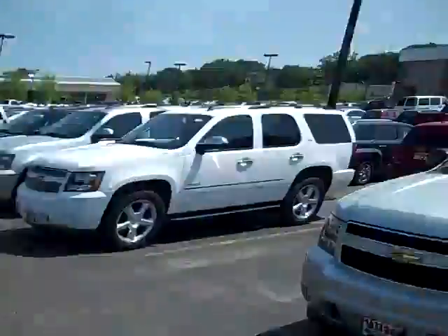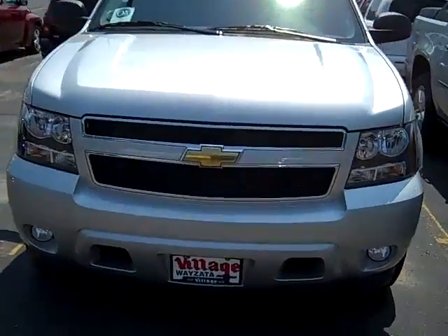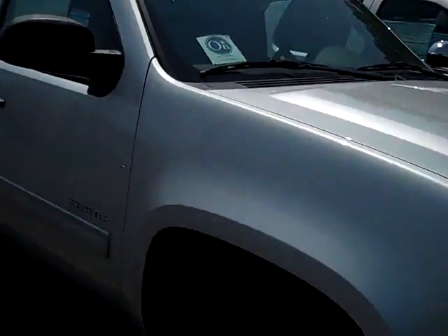Hi, I'm John Walters, Internet Manager over at Village Chevrolet in Wyazetta. Here I've got a new 2010 Chevy Tahoe 4-wheel drive. It's the LS trim level, but it's got some really nice extras on it.